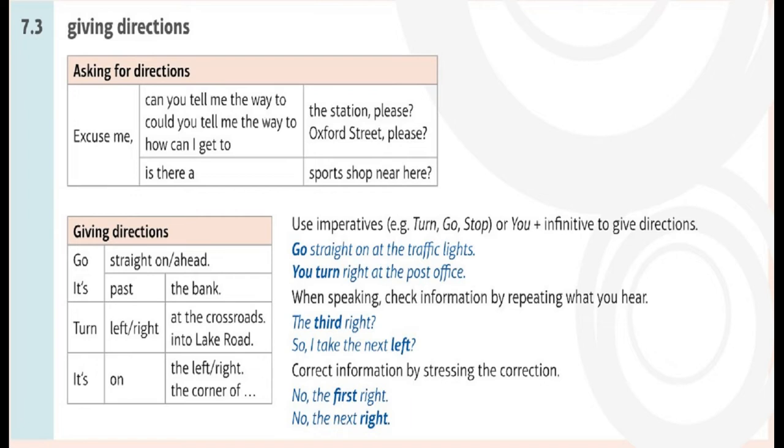Examples: 'Go straight on at the traffic lights.' 'You turn right at the post office.' When speaking, check information by repeating what you hear — 'The third right.' 'So, I take the next left.' Correct information by stressing the correction: 'No, the first right.' 'No, the next right.'